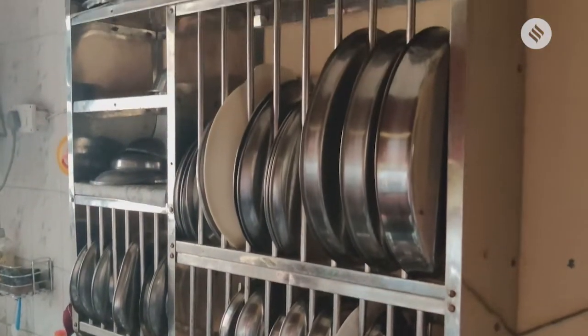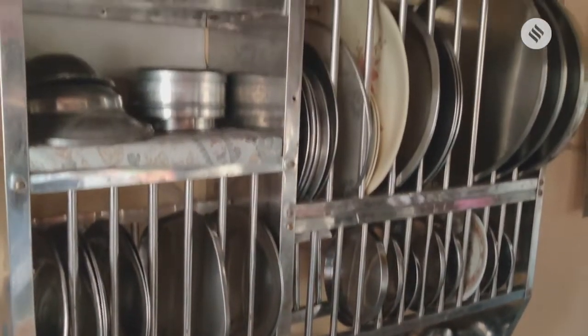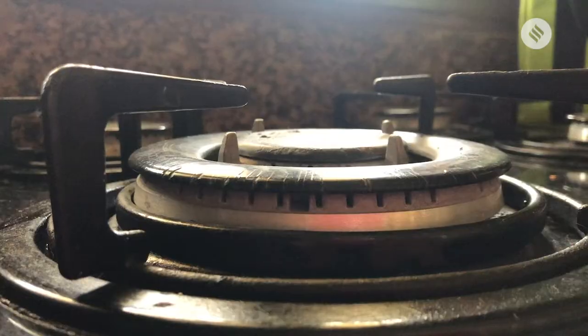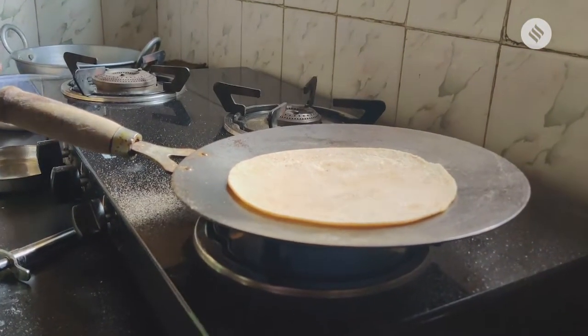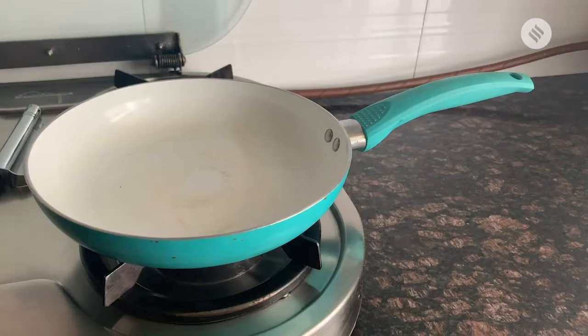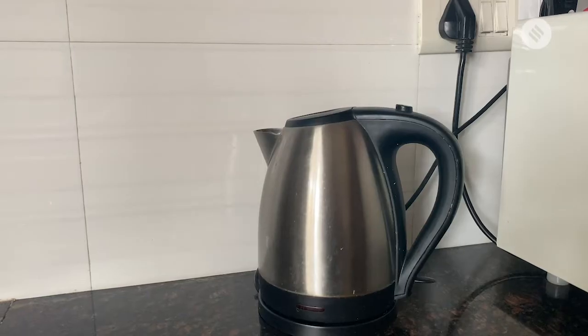For many who depend on takeout, the lockdown has forced them into the uncharted territory of a kitchen. For basic functioning, one just needs three or four things: something flat — a tawa or skillet — to make rotis, dosas, or to reheat items; sauce pans of different shapes and cups; a couple of ladles and flippers to flip omelets; and a kettle to make tea.